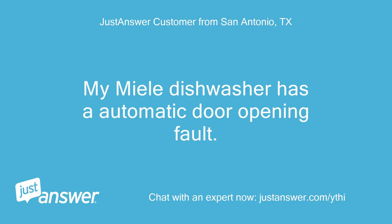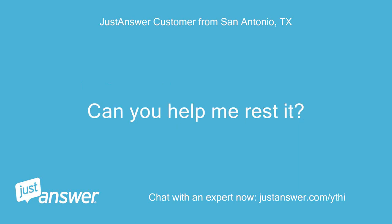My Miele dishwasher has an automatic door opening fault. Can you help me reset it?